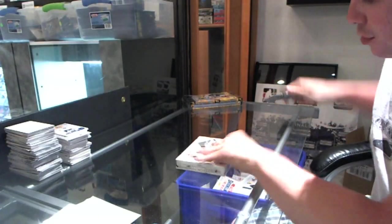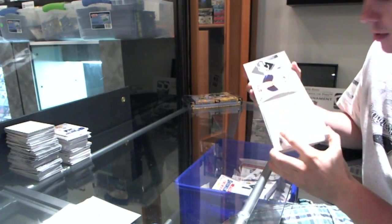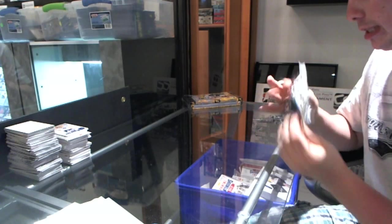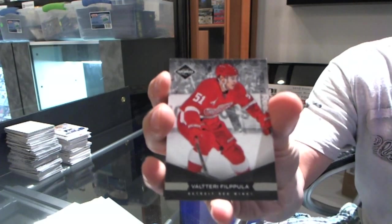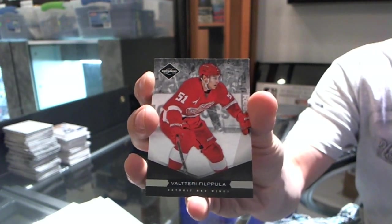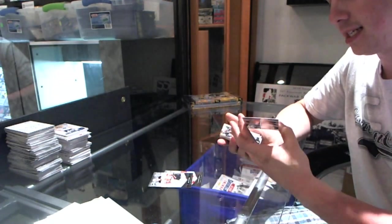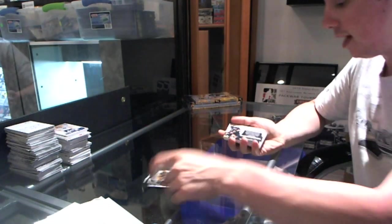Here we go — Max 83, box 1112 Limited, second one of the night. We have a Net Presence base card, number 299, Valtteri Bilpola. Also base card number 299 Zach Parise, and banner season number 299 Zidano Chara — got it twice in one night.